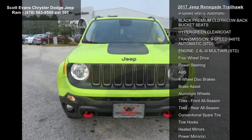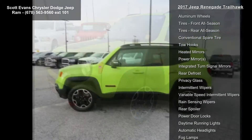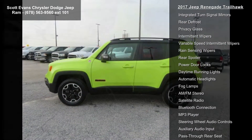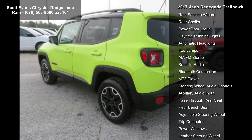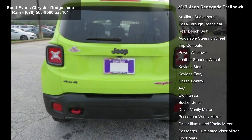Popular equipment group included: air conditioning ATC with dual zone control, 40-20-40 rear seat with trunk pass-through, power 8-way driver and manual 4-way passenger seats, rear view auto dim mirror, and power 4-way driver lumbar adjust.